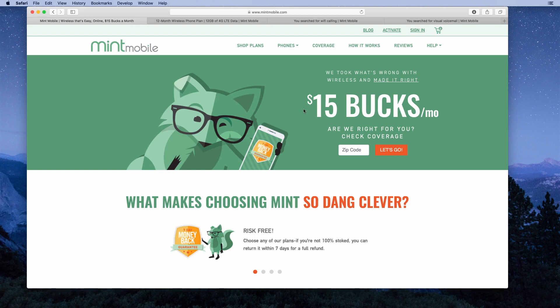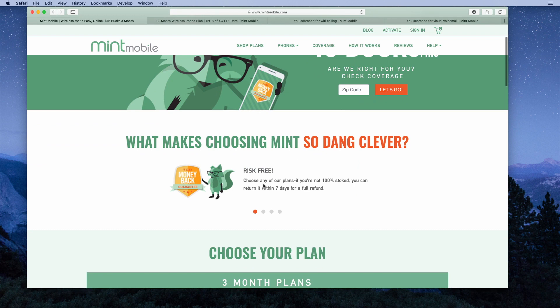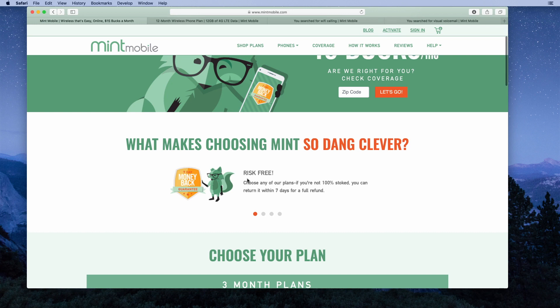The first thing we see here is they have plans as low as $15 per month. They have a seven-day money-back guarantee, so it's risk-free. You can choose any of their plans; if you're not 100% satisfied, you can return it within seven days for a full refund — a great offer that gives you the opportunity to sign up and try out Mint Mobile.